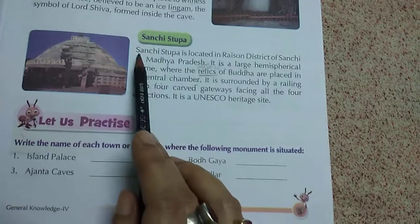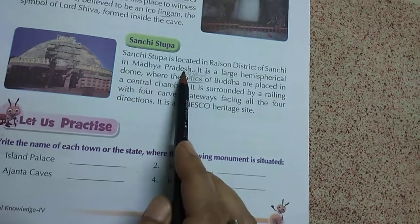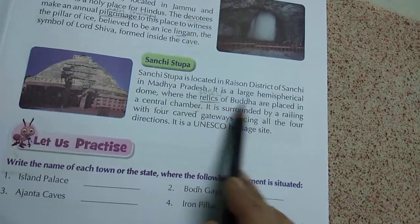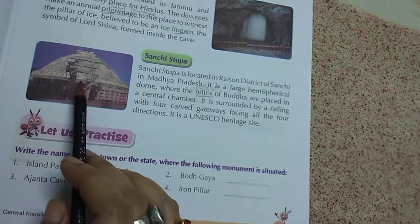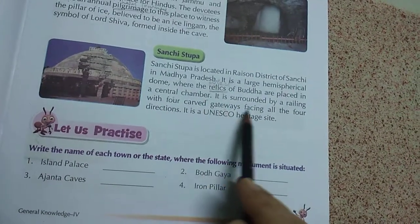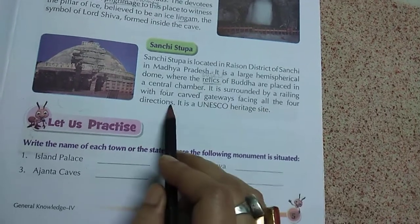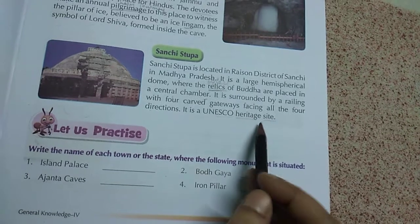Sanchi Stupa is located in the Raisen district in Madhya Pradesh. It is a large hemispherical dome — dome means this rounded shape. The relics of Lord Buddha are placed in the central chamber inside. It is surrounded by a railing with four carved gateways facing all four directions. It is a UNESCO World Heritage site.